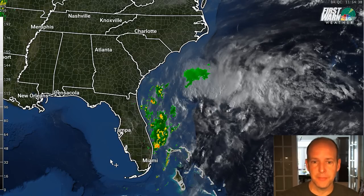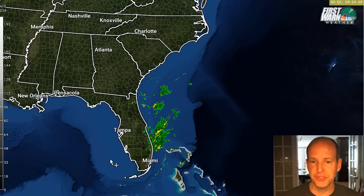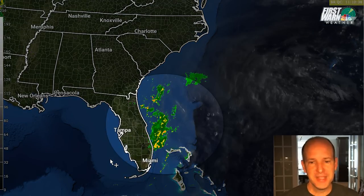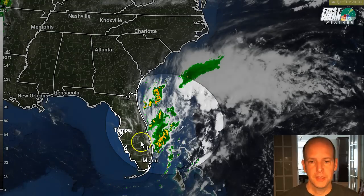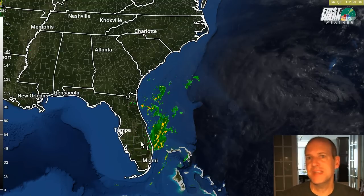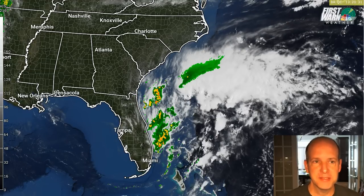Here's a quick loop where you can see the system. It's a very broad area of showers and thunderstorms, kind of loosely organized right now. It's not organized — when you look at this thing, it's all over the place. Just because there's a lot of showers and thunderstorms doesn't mean the system is really organized. It just means there's a lot of mess down there.